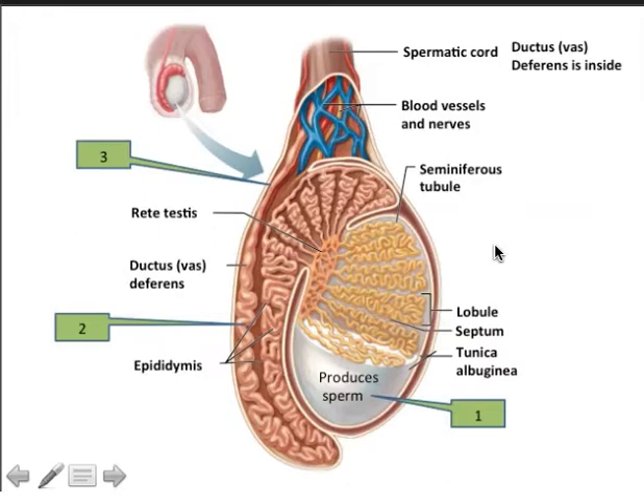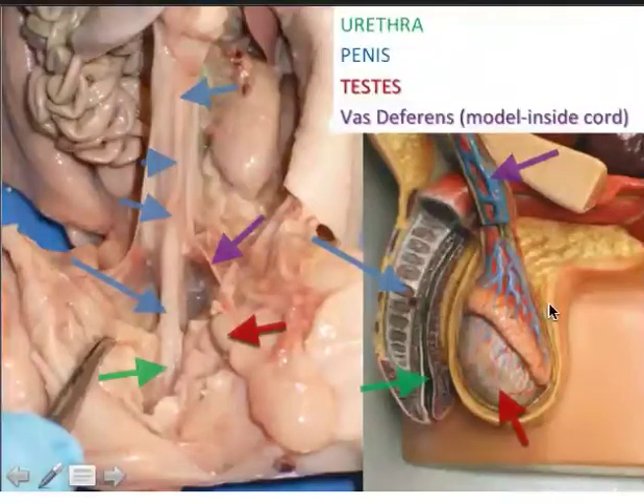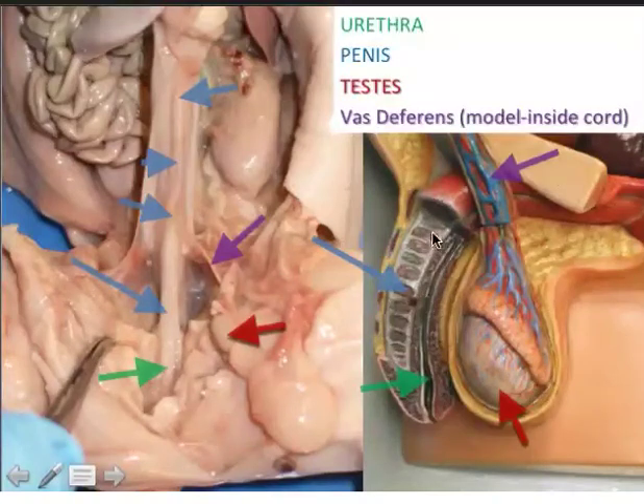Looking at our model of the male reproductive system, you can see the testis, the epididymis, the spermatic cord containing the vas deferens, the scrotum, the penis, and of course the urethra. The part visible here is the penile or spongy urethra.